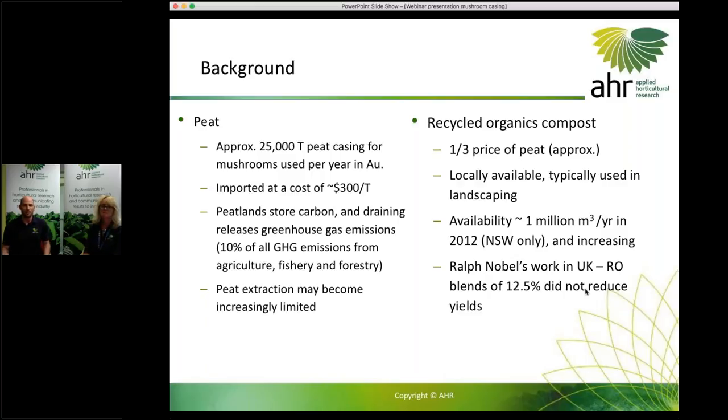So a bit of background about what we were doing with these trials on recycled organics. What we were looking at was some sort of partial replacement for peat in the casing material. In Australia, about 25,000 tonnes of peat casing is used in mushroom production per year and it's imported at quite a cost from places like Europe and Canada.